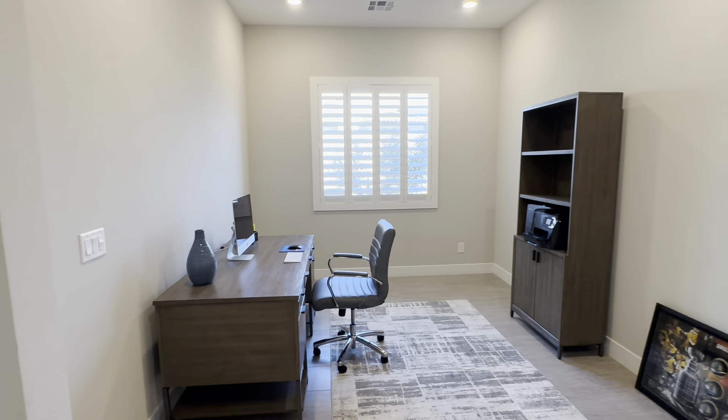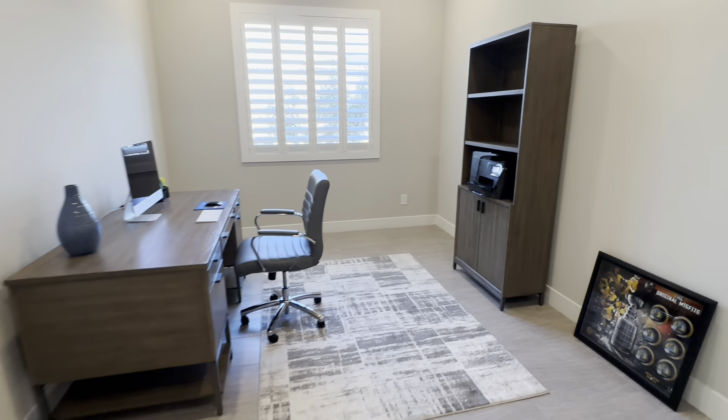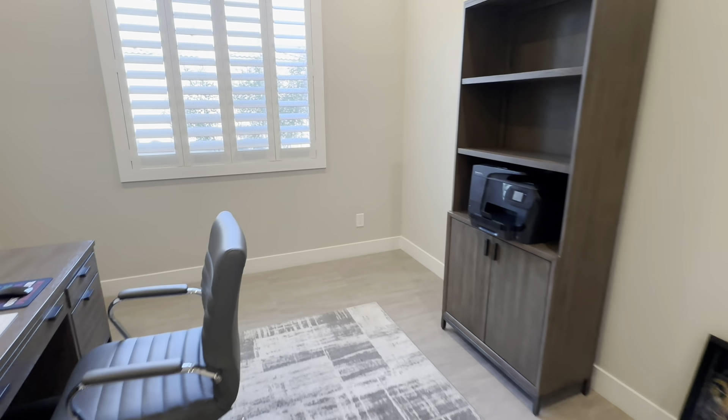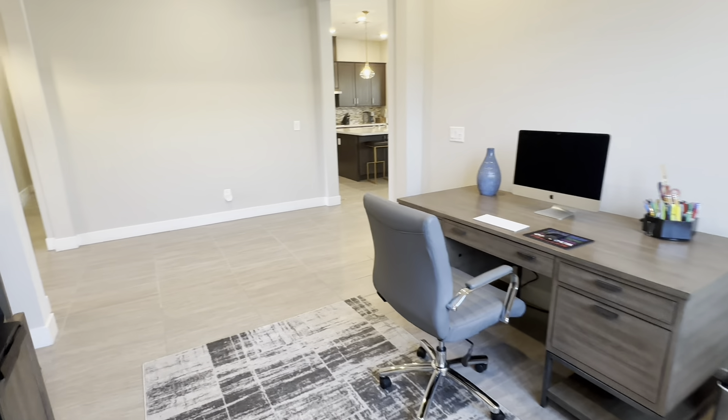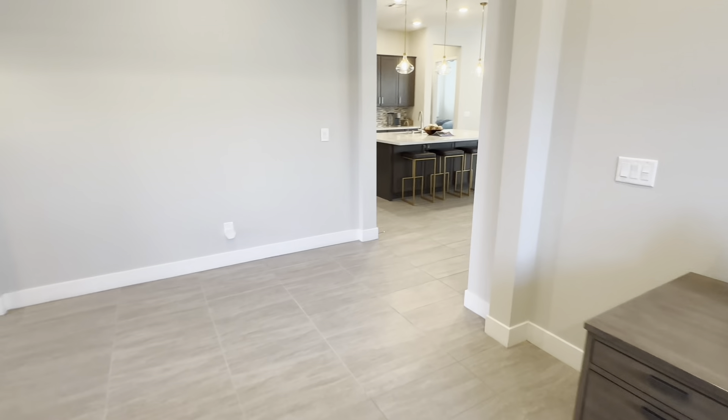Right here you actually have an area where you could just set up an office. So this is going to be like an office area, and you can see, for example, how you could potentially set it up if you were to live here. So yeah, it's definitely very nice. You get natural light coming in as well.